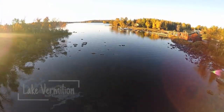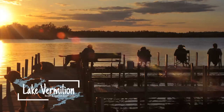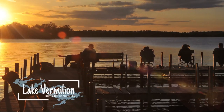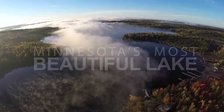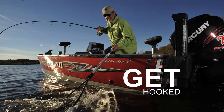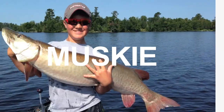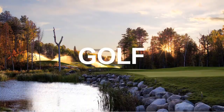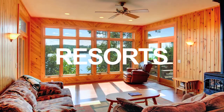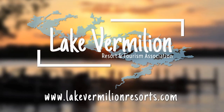Lake Vermillion — explore, relax, reconnect. Minnesota's most beautiful lake. Get hooked on our trophy walleye, bass, and musky fishing. There are plenty of things to do — you'll never get bored. Rooms with a view? We got them. Lake Vermillion: four seasons of fun.